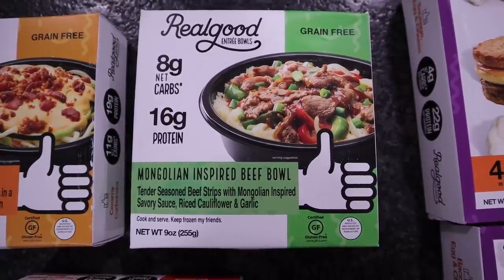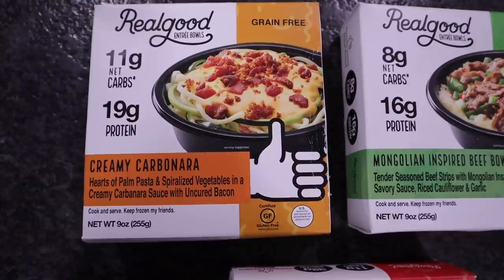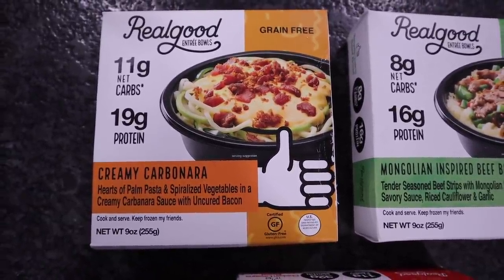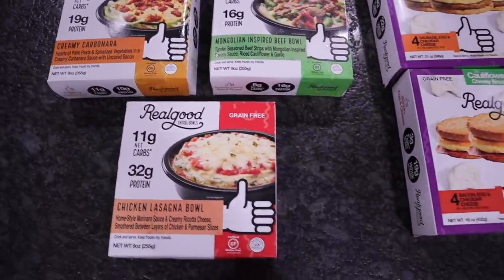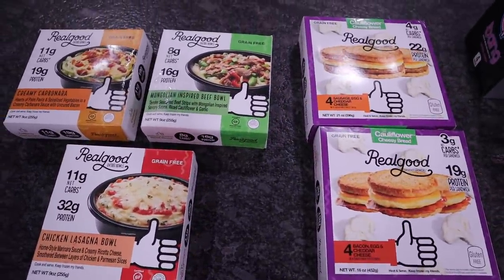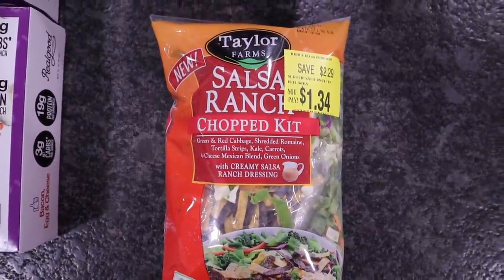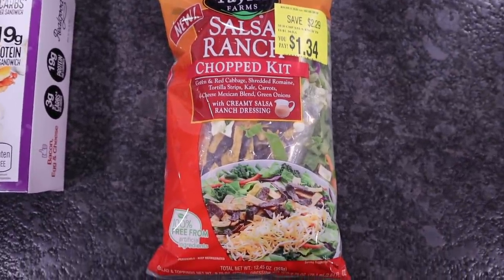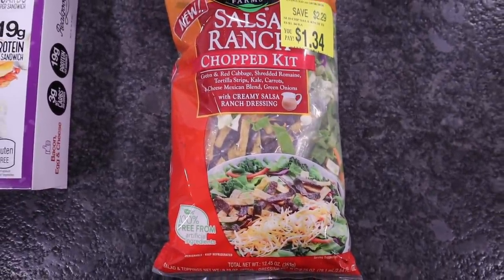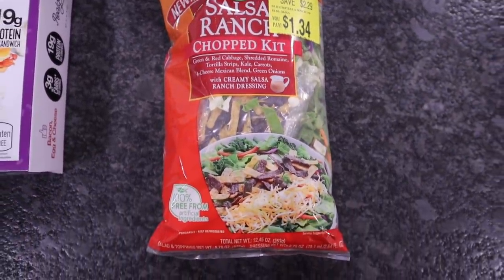This one is the Mongolian-inspired beef bowl with eight net carbs. And then the other one I picked up was the creamy carbonara — this one has 11 net carbs. I'm so excited that Walmart is finally carrying more keto-friendly items. I did pick up one of the Taylor Farms Salsa Ranch Chopped Salad Kits. All I've got to do is just take the tortilla shells out of that and it's going to cut the carb count down for $1.34. Extremely budget-friendly.